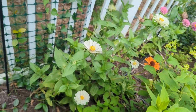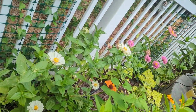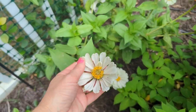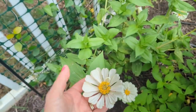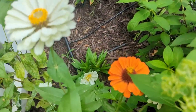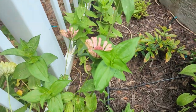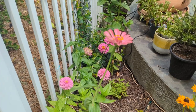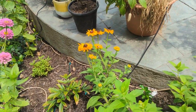Here I've got zinnias planted back here — California giant zinnias. This is the first time I've seen white in this multi-pack and I love it. There's an orange one too. Some of these are getting older; I need to deadhead those. I've got some pink ones and another rudbeckia.